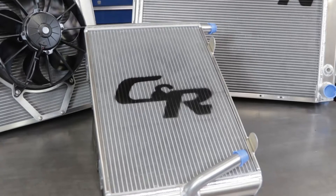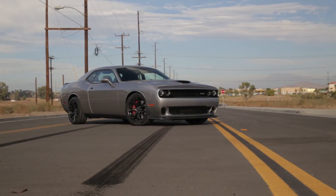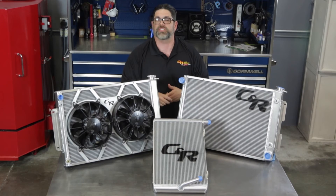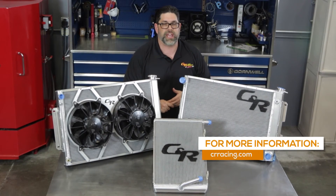At CNR Performance we do one thing better than anyone in the world — keep your engine systems cool. Whether it be an OE replacement like this for your street car or street rod, or a pre-built module for your race car, plus custom radiators — you'll find it all in one place at crracing.com.